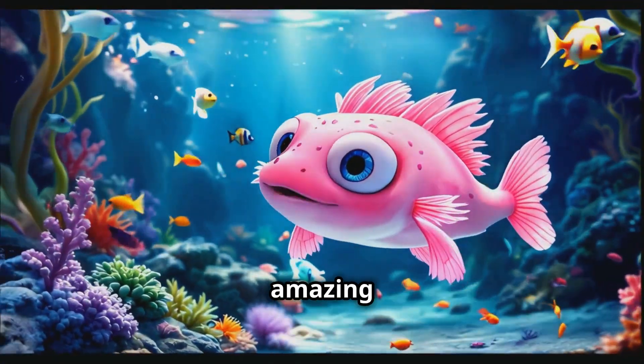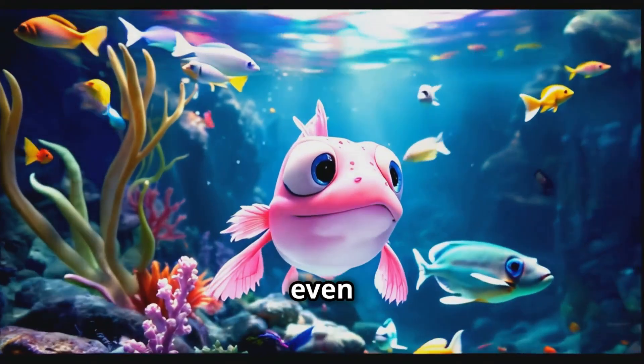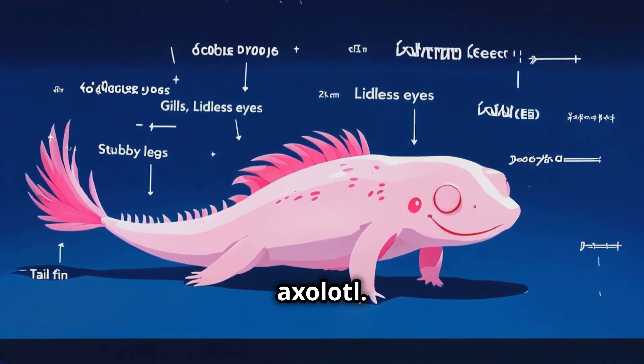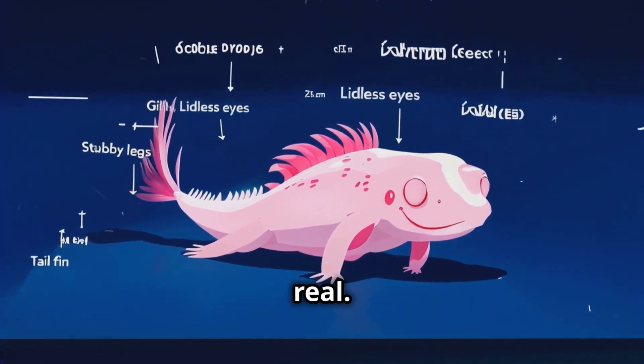They've got this amazing ability to regenerate lost body parts, and I mean everything — limbs, organs, even parts of their brain and heart. Alright guys, let's start by getting to know our superhero, the axolotl. These little fellas might look like something straight out of a Pixar movie, but they're 100% real.